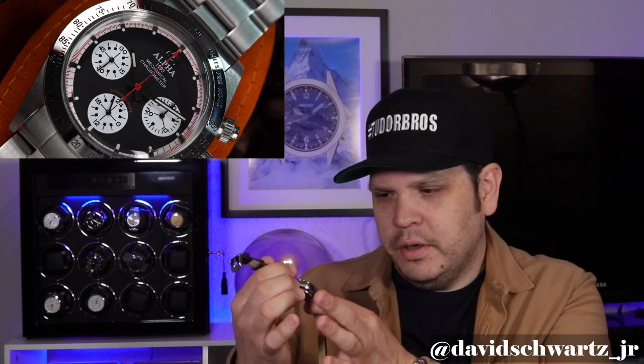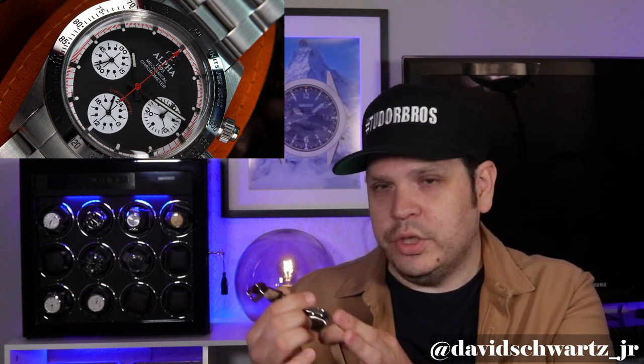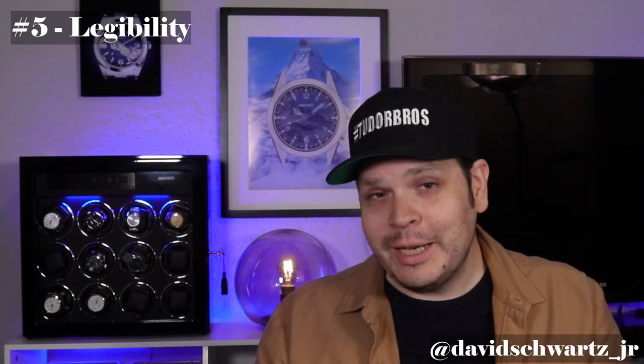Number five: the lack of legibility. Because of the case dimensions and dial size, the three sub-dials are very small and have a lot going on. I love the piston-style details, but with the dividing lines and the high-polish stick hands, it's hard to read at a quick glance — you almost have to adjust the watch in certain lighting to read it. Miguel, thanks for having me on, and I hope you all enjoy the rest of the video.